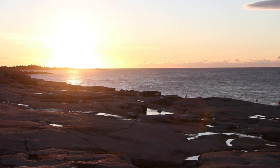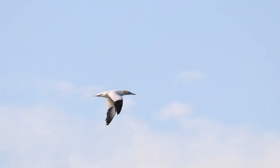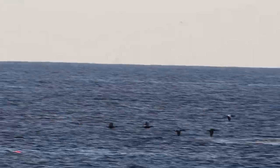This is Schoodic Point in Acadia National Park. In autumn, migrant birds stream past this point by the tens of thousands. We know because we count them. This is Sea Watch, a project of Schoodic Institute.